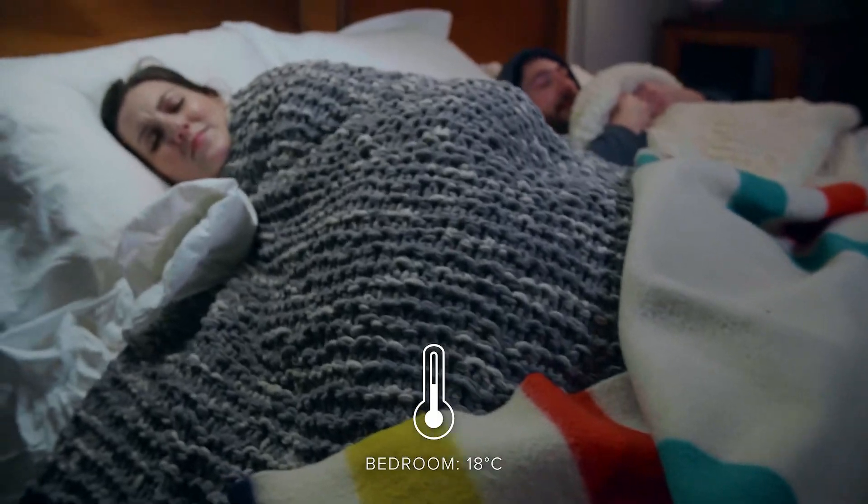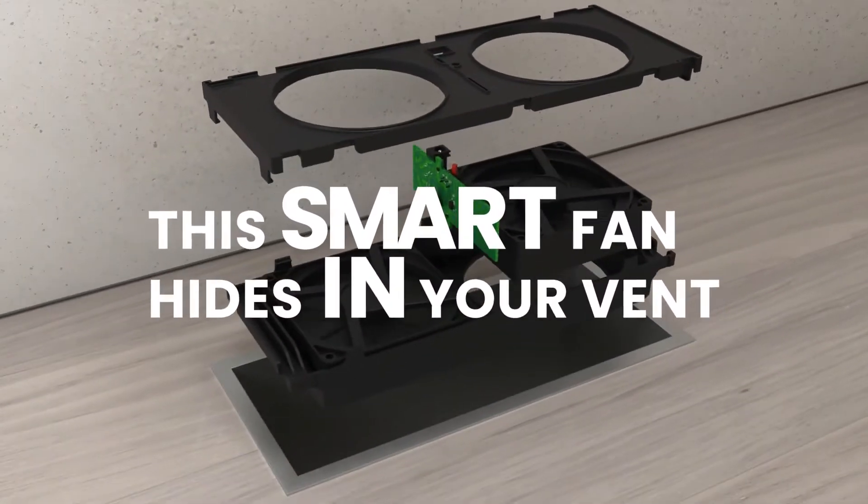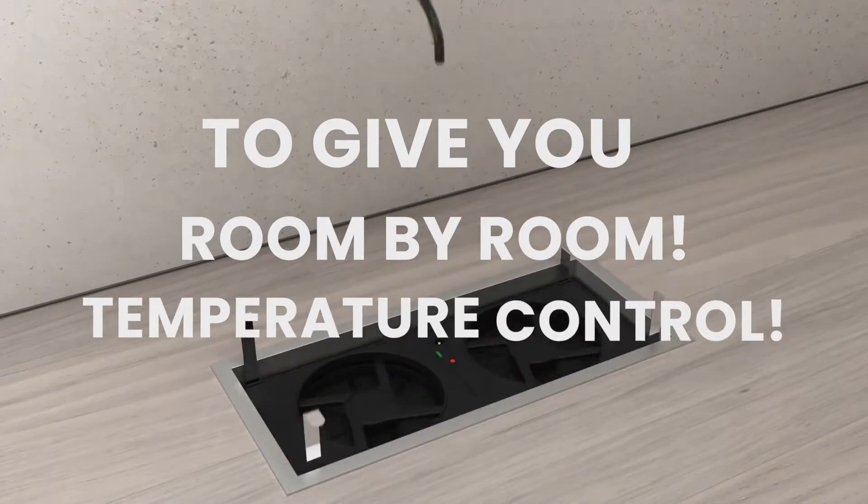Finally, a solution to those hot and cold rooms. This smart booster fan hides in your vent to give you room-by-room temperature control.